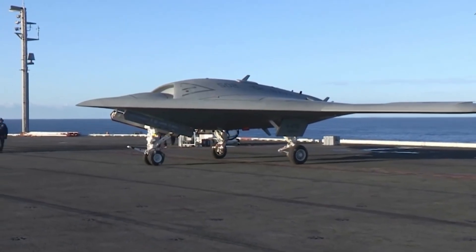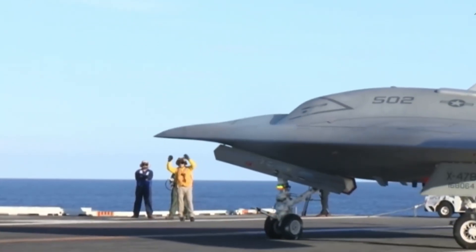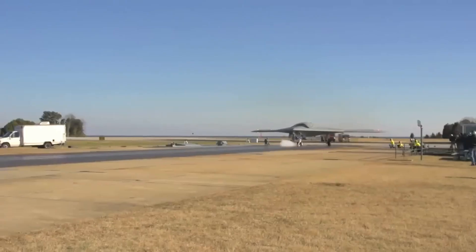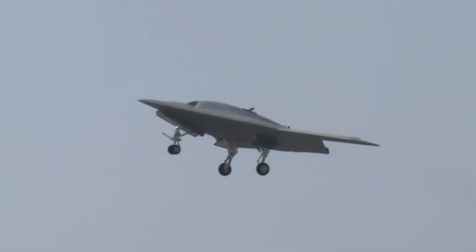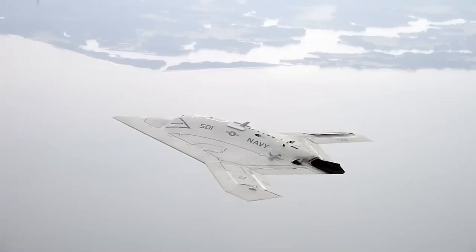The aircraft is designed for stealth, with a shape that minimizes its radar cross-section. One of the key advantages of the X-47B is its ability to operate autonomously without a human pilot on board, allowing it to perform complex missions such as reconnaissance and strike with greater flexibility and precision.